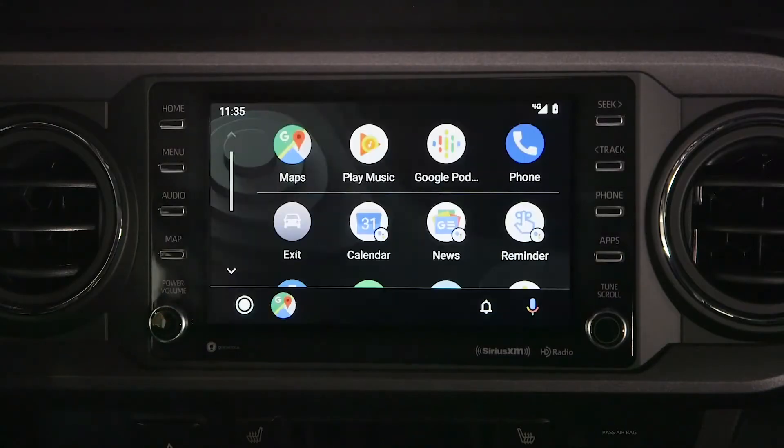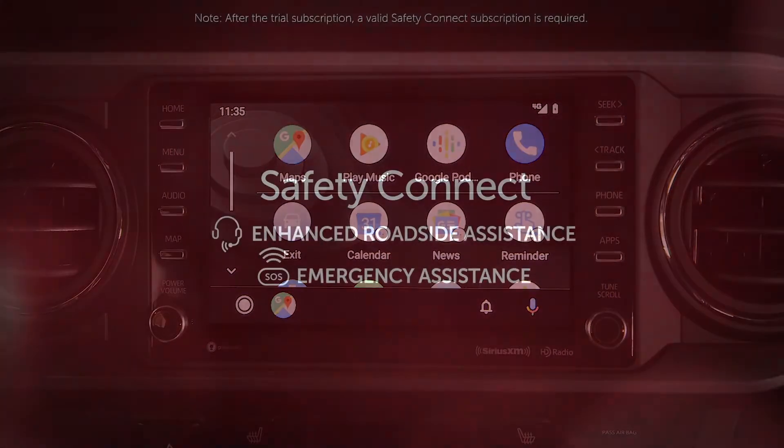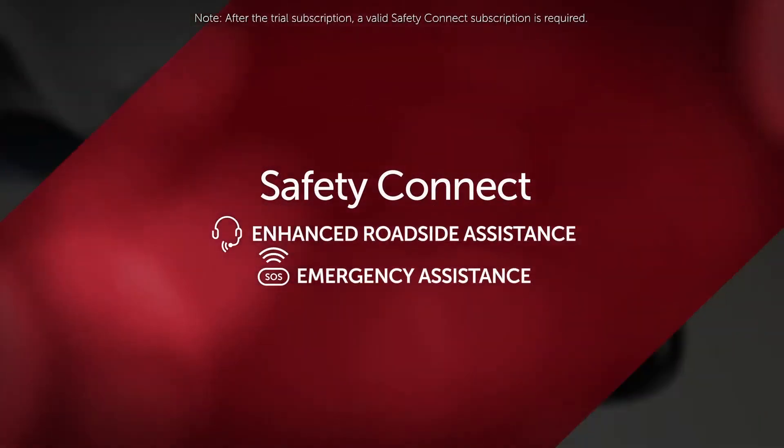Also don't forget about Android Auto, Amazon Alexa and Apple CarPlay, as well as Safety Connect and Destination Assist.